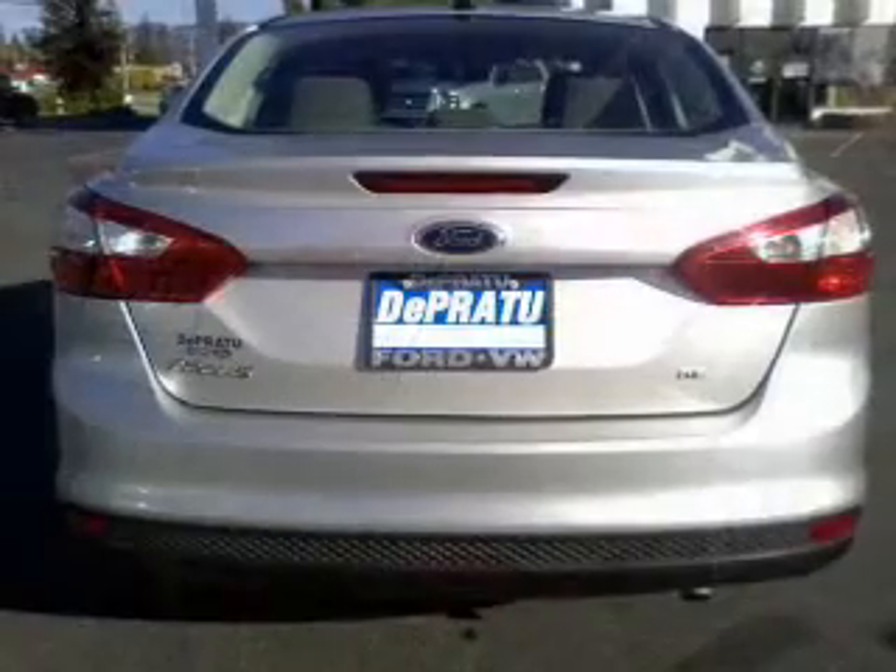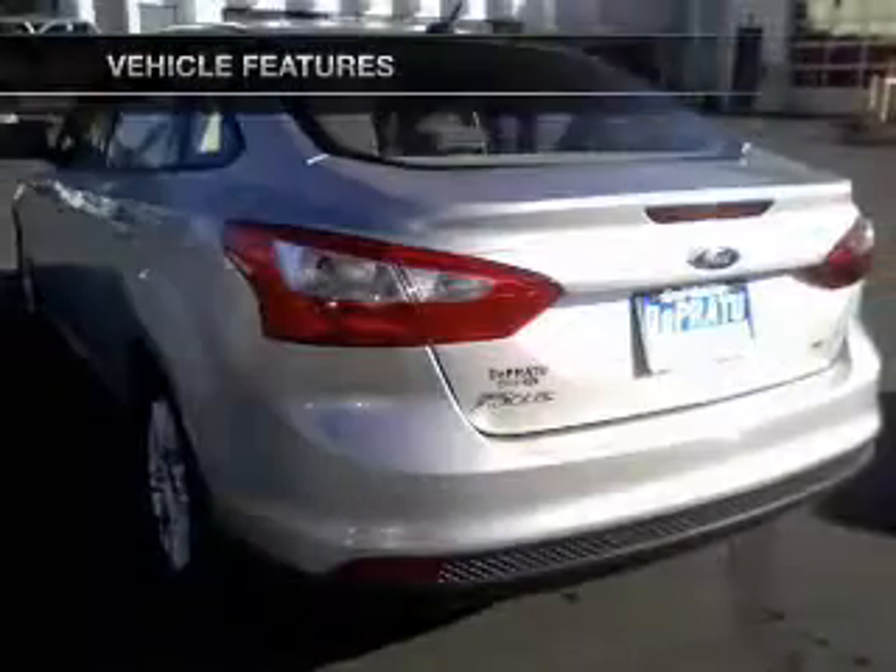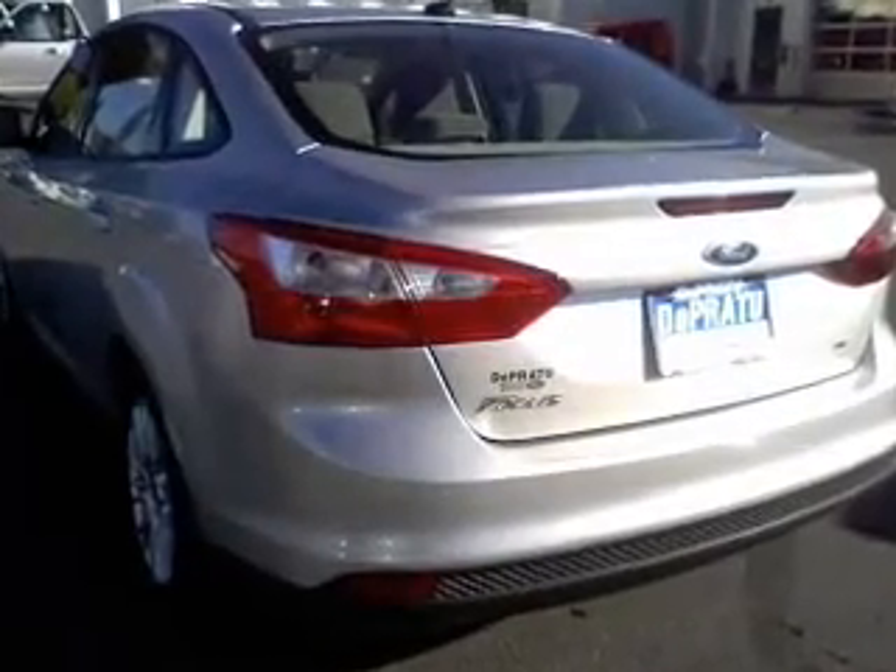The anti-lock braking system will keep you safe on the road. Plus enjoy these notable features that are included in this vehicle: keyless entry, power door locks, power windows, cruise control, an alarm system, power steering, and air conditioning.